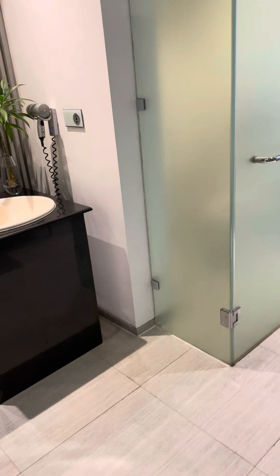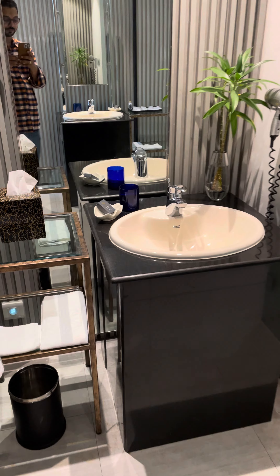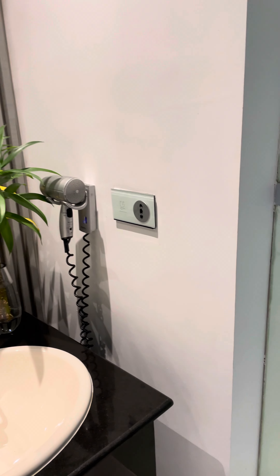Going to the bathroom, you have a couple of basins, a hairdryer, and all the essentials.